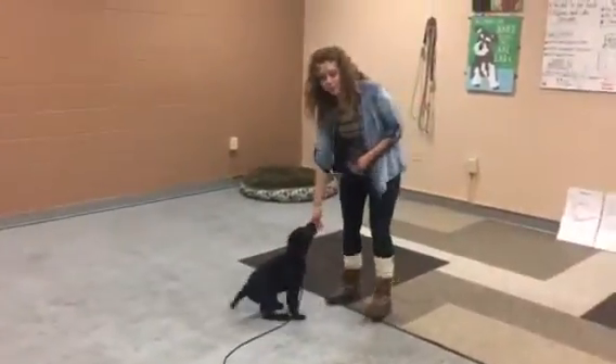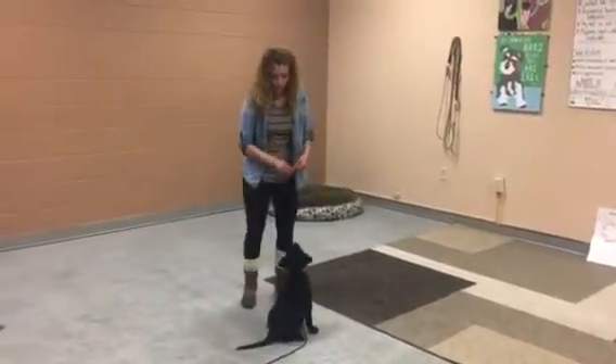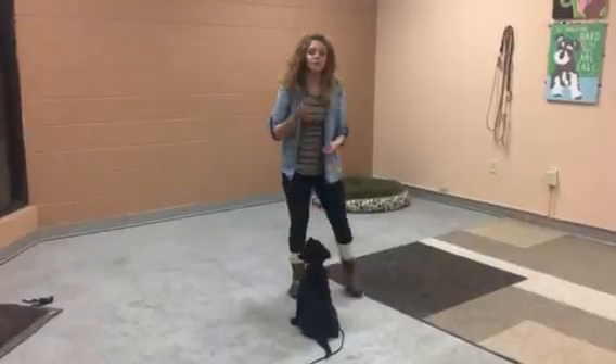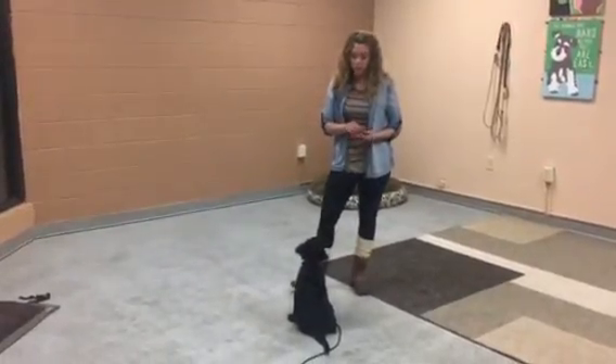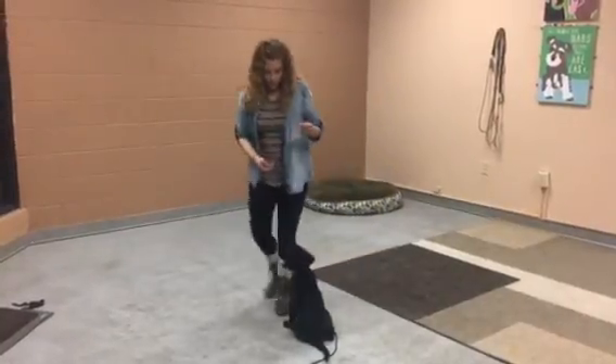Hey guys, I just wanted to give you a little update on how Moki is doing. She's doing really good. She's understanding all of her commands. Right now we're just adding duration to her commands and distance and distractions, so that way she just gets better and better with some of her stays. I'll kind of share what she knows.